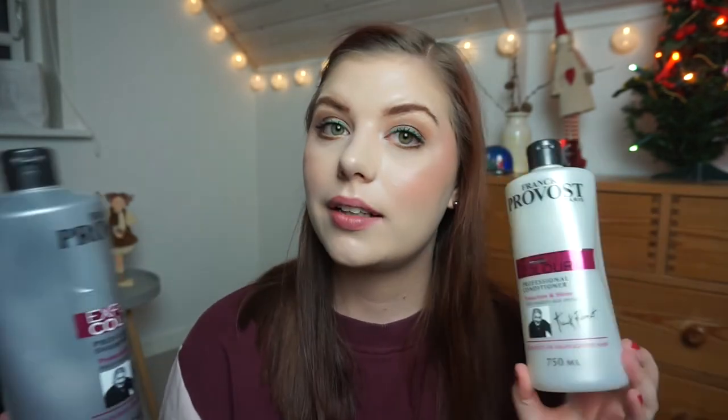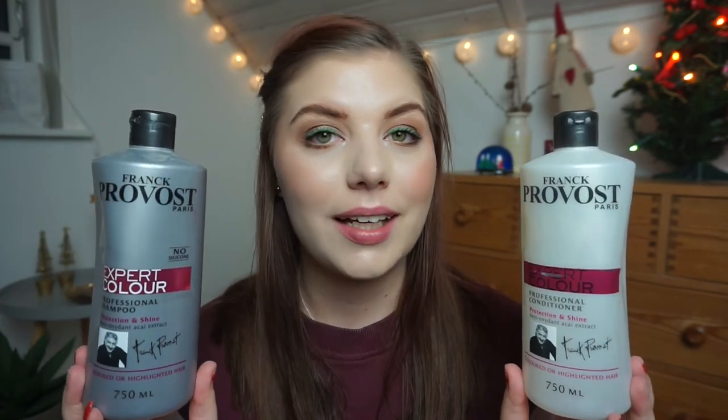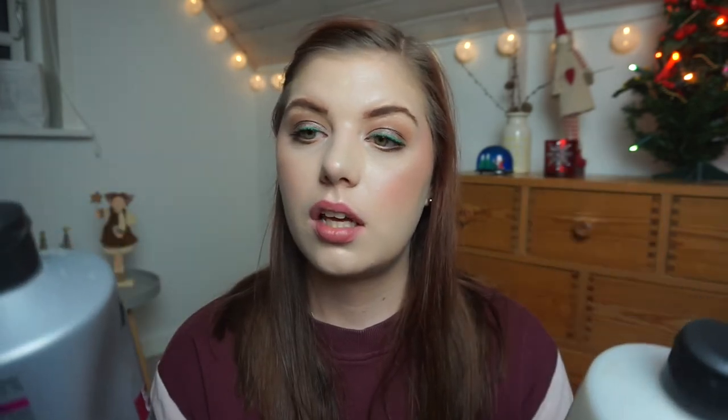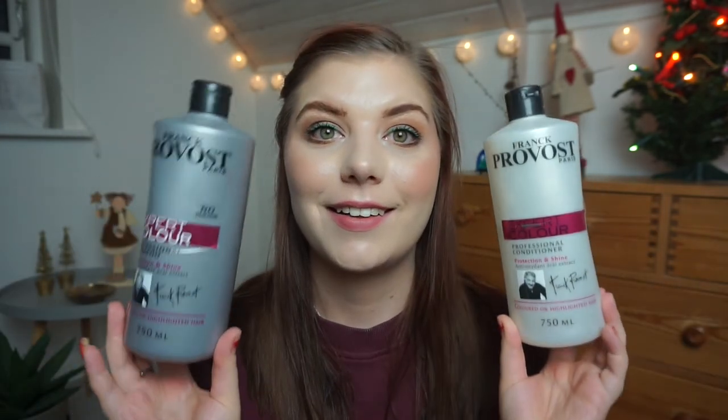I have a shampoo and conditioner from Frank Provost — the Expert Color Professional Shampoo and Conditioner for Protection and Shine, for colored and highlighted hair. I've used these almost all year; there are 750 milliliters in each bottle so they're huge. I won't buy them again because I think I can find something better, and I'm not sure if they're cruelty free. I'm really excited to have them out of my shower.